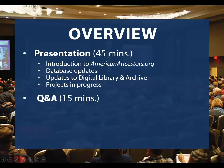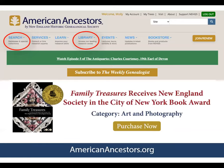Without further ado, I will turn things over to Molly. Welcome to our webinar series, What's New at AmericanAncestors.org. This webinar is going to highlight new resources on our website from July through September. I want you to understand how to use the new additions to our databases and make the most of your membership. Today, in particular, we'll talk about things available under the search and library menus on our homepage.